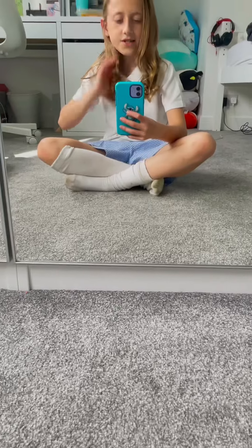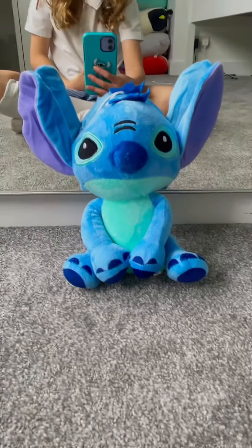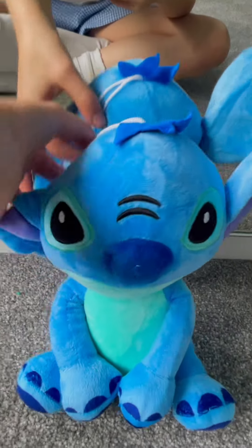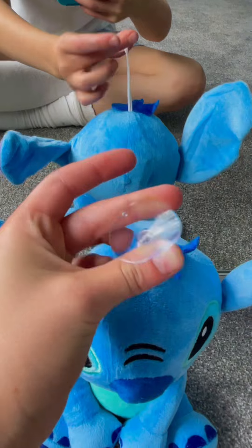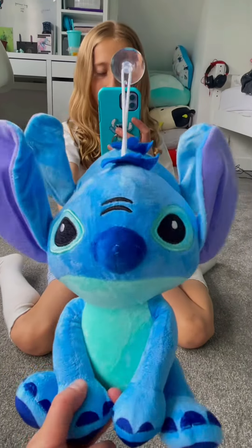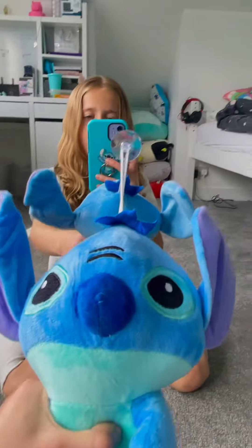Now it's time for the mystery surprise. And the mystery surprise is... a Stitch teddy. This I got today from my auntie. It's really cool because it comes with like this sticky thing, so it can stick on most things. It sticks on my mirror and it can hold on really well because I can open my door with it.